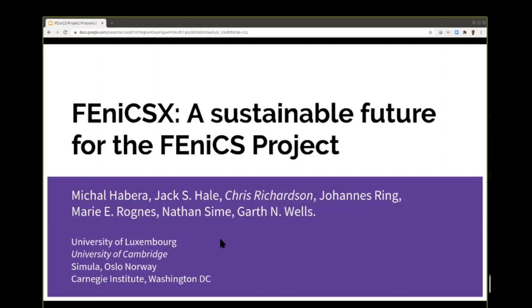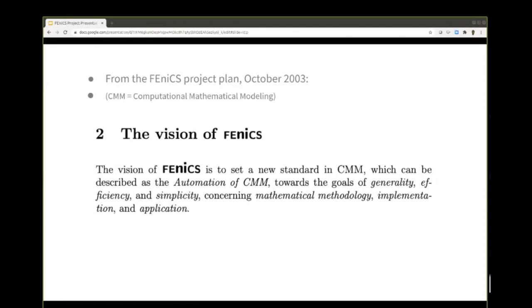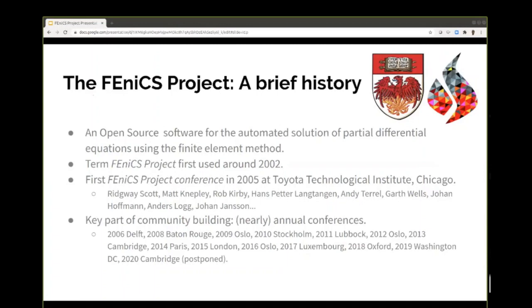I'm going to talk about FEniCSX — a sustainable future for the FEniCS project. So first of all, what is the FEniCS project? It's a relatively old project now, going for almost 20 years. The original vision was to set a new standard in computational mathematical modelling with some automation, generality, efficiency, and simplicity. It was dreamed up around the early 2000s in Chicago, with people like Ridgway Scott, Matt Knepley, and Rob Kirby. Interestingly, almost none of those original contributors are involved today. The name FEniCS — FE stands for finite elements — and the coat of arms of the University of Chicago has a phoenix in it, so that's where the name came from.